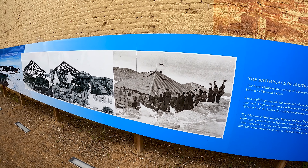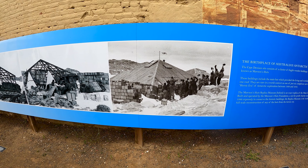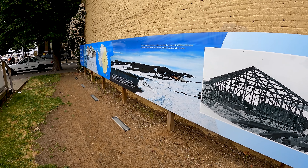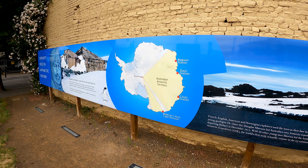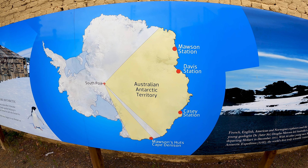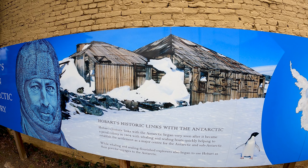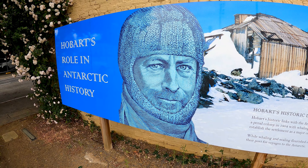They ended up spending a year down there — the birthplace of Australia's Antarctic heritage. Sir Douglas Mawson was an Australian geologist, born the 5th of May 1882, and he lived until 1958. He was an Australian geologist, Antarctic explorer, and academic — the key expedition leader during the heroic age of Antarctic exploration. You can see the South Pole here on the map, with Mawson's Huts marked right down at the bottom.